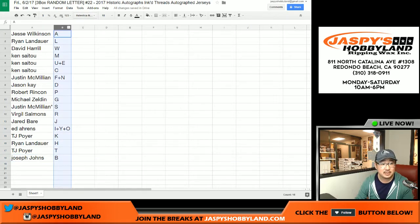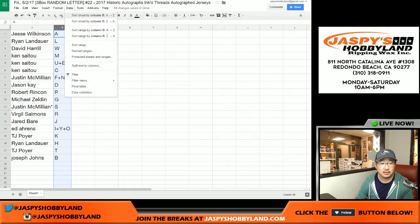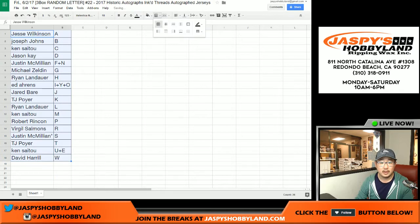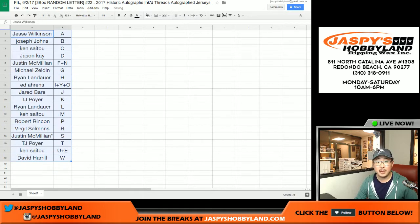I'm actually going to alphabetize this by the last name letters. There you go, and there you have it, ladies and gentlemen. I'm going to pause the video really quick, and when we come back we'll see if there's any trades, and then we'll pop open some jerseys and see what we get. Stick around, we'll be right back.